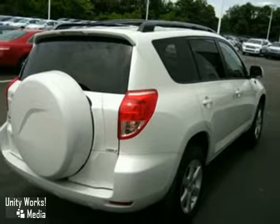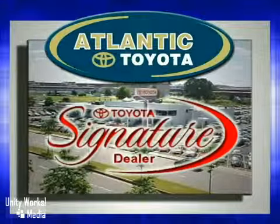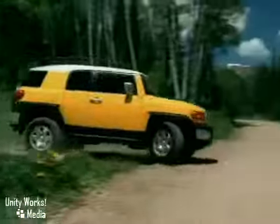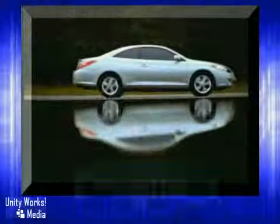Come in for a test drive. Atlantic Toyota is proud to be recognized as a Toyota signature dealer. It's worth the drive to Atlantic Toyota on the Linway in Lin. Come in today for a test drive.